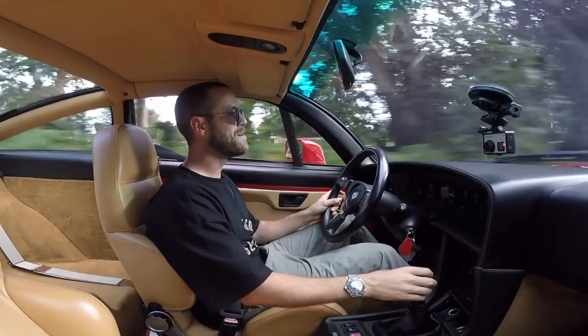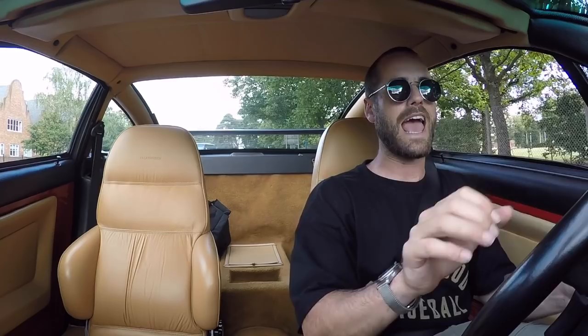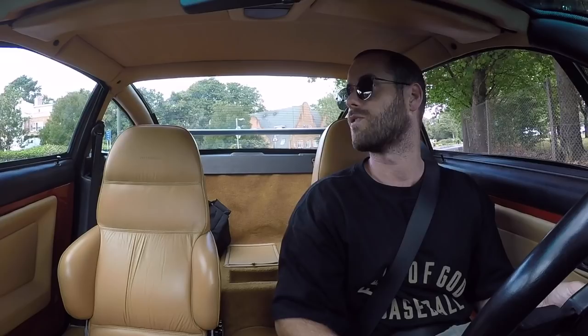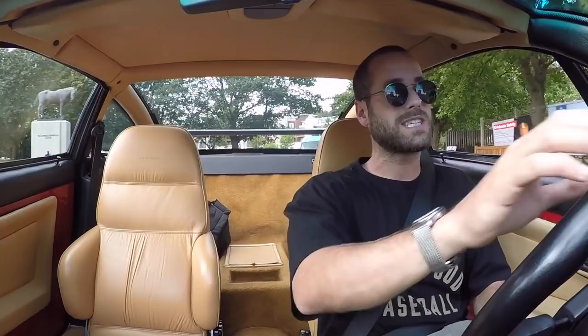I actually don't want any of you to like this car. I don't want you to want to buy it. I want you to dislike it — I want you to hate it — because I want to bid on this car and I don't want any of you bidding on it. I genuinely mean that. The estimate on this car is £40k, which okay it's a lot of money, but it's not a huge amount considering this is a really cool piece of Alfa Romeo history.